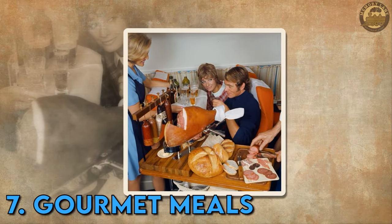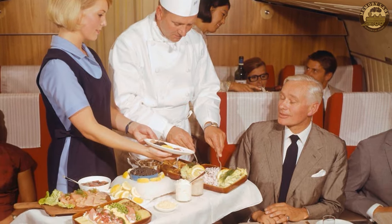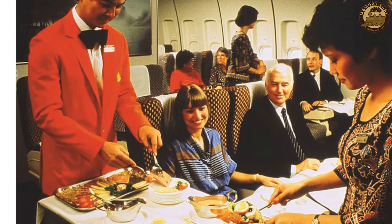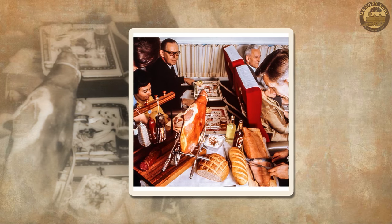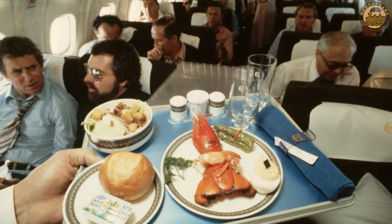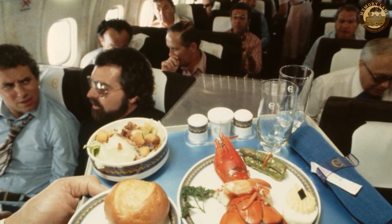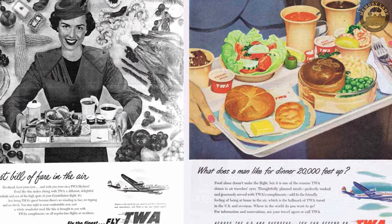Gourmet meals. Envision yourself seated on a plane, being served a sophisticated dinner reminiscent of a high-end restaurant. In the bygone era of air travel, the expectation was gourmet meals that transcended mere in-flight sustenance. Skilled chefs crafted these multi-course feasts, featuring delicacies such as carved roast beef or turkey. What elevated the experience even further was the presentation — all served on fine china with real silverware. This attention to detail transformed the act of flying into a truly luxurious event, where the culinary journey was as integral as the destination. As an epitome of extravagance, Olympic Airways even went so far as to furnish gold-plated cutlery in their first-class cabins.